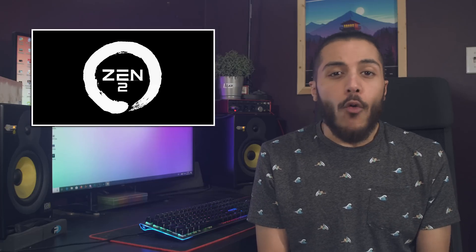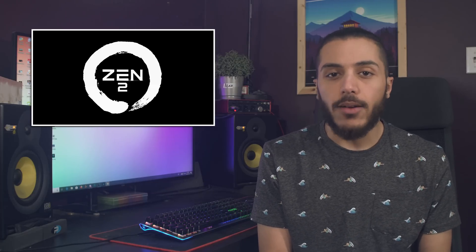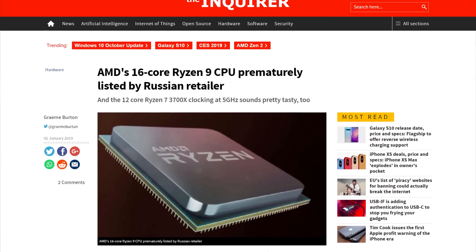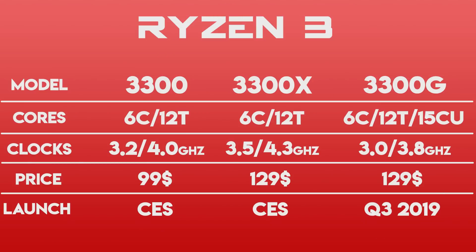Let's get started with AMD. Over the last few days, a Russian price tracking website called e-catalog listed what looks like the next generation of Ryzen CPUs. Cross-checking this information with the leaks that we had previously, we can see that it's pretty much the same thing.